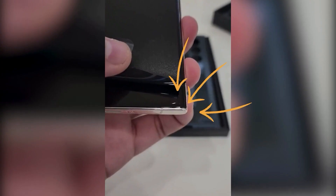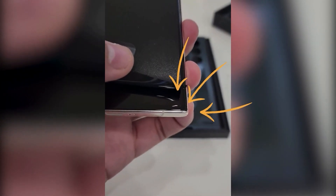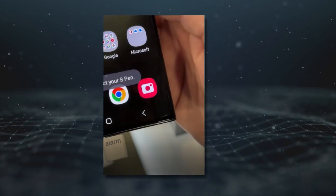The official retail unit of the Galaxy S23 Ultra might just be defective. Already, a number of people have started to report a dent at the bottom corner of their Galaxy S23 Ultra unit. So if you're planning to buy one, watch this video before committing any purchase.